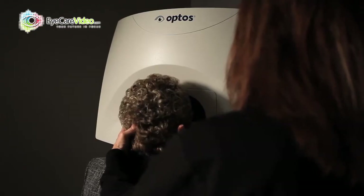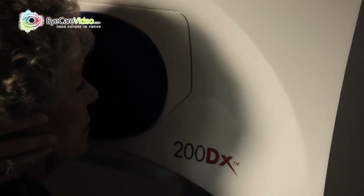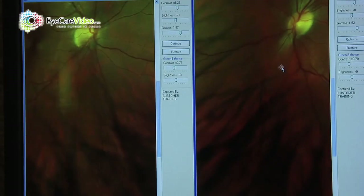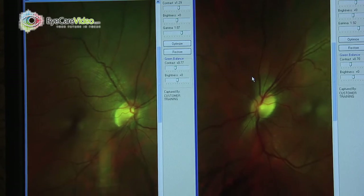What this has allowed us to do over the years is to detect high blood pressure in the back of the eyes, macular degeneration, diabetic retinopathy, as well as some cancers. It's an amazing technology. Optos has allowed us to provide a level of care that is unequaled by any practitioner in the area.